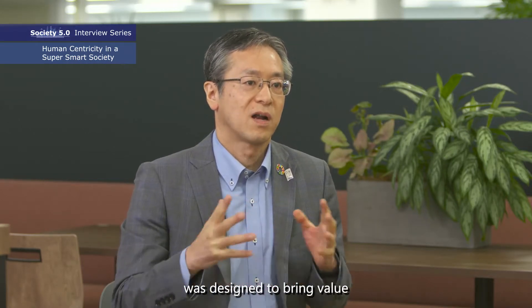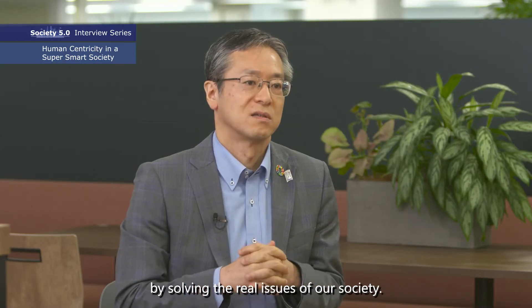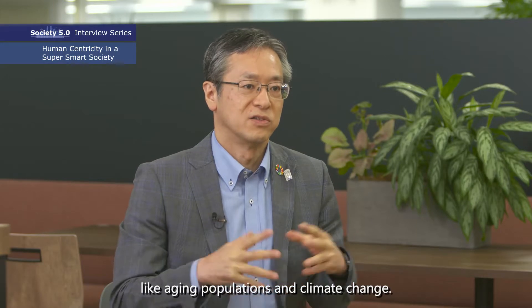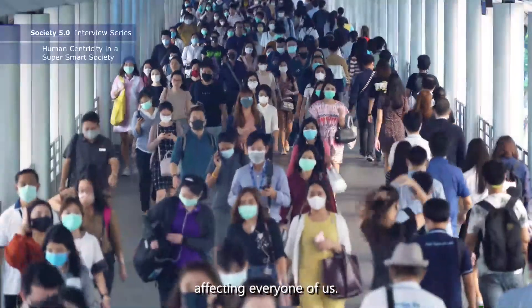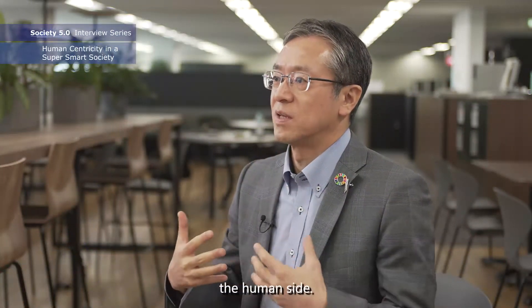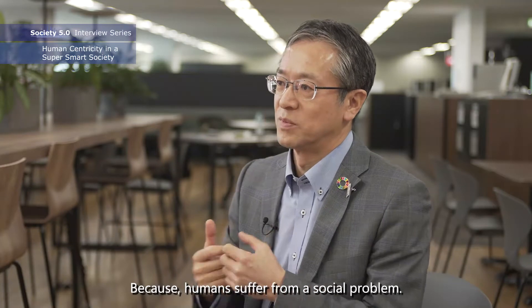The Society 5.0 concept was designed to bring value by solving the real issues of our society. We have a lot of social problems like aging populations and climate change, and those social problems are affecting everyone on Earth. So the most important thing is the human side, because humans suffer from social problems.